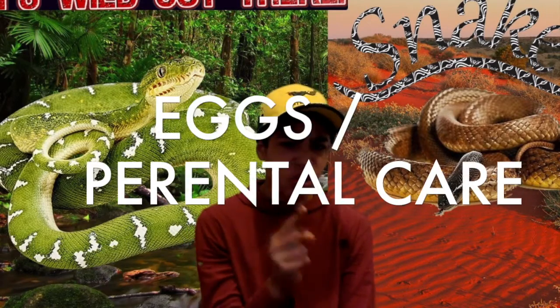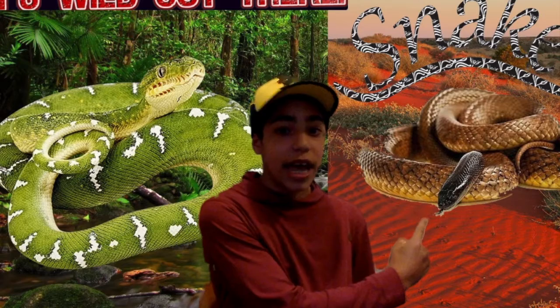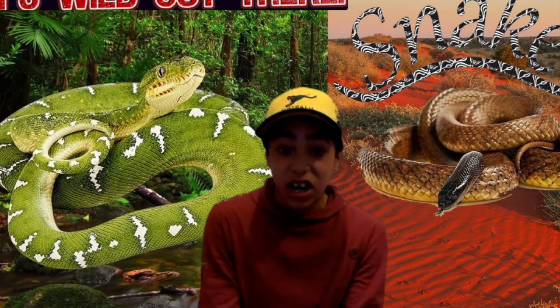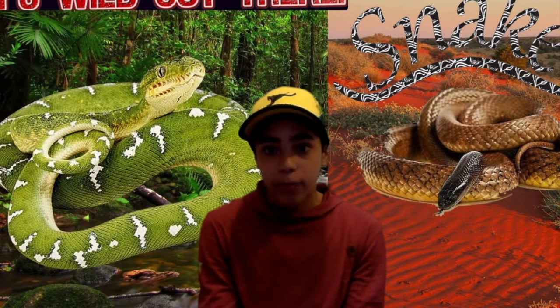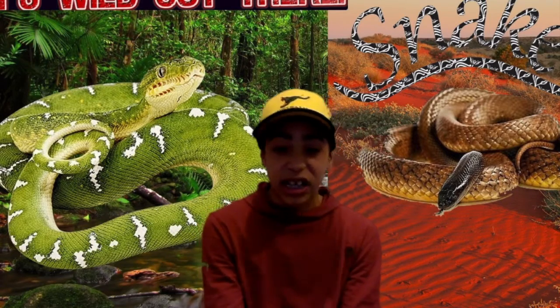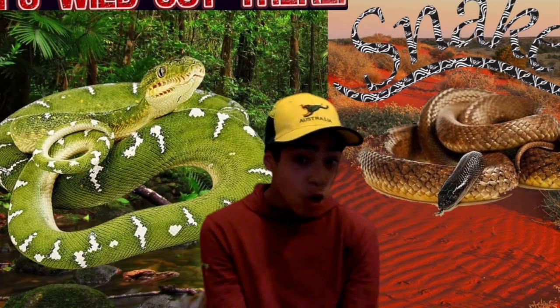Eggs and parental care is another very important difference. Most people believe that snakes just leave their young to fend for themselves, but that's not true. Some snake species give birth to live young, and most snake species lay eggs and wait for them to hatch before the young begin their lives. It varies between species — there's no right or wrong answer.